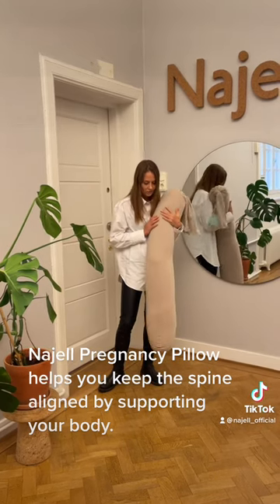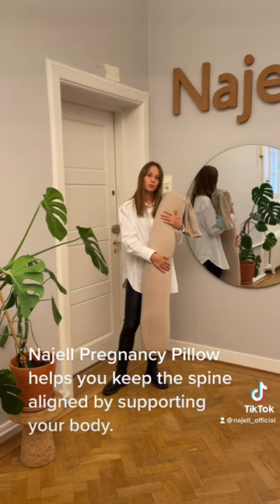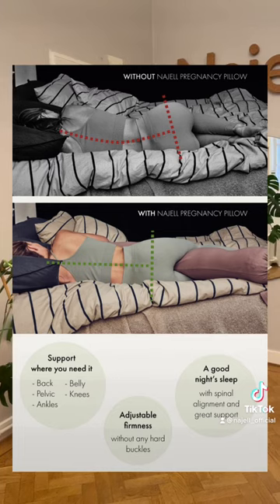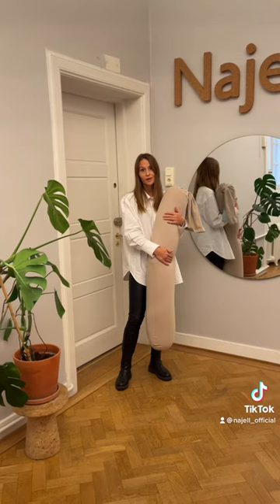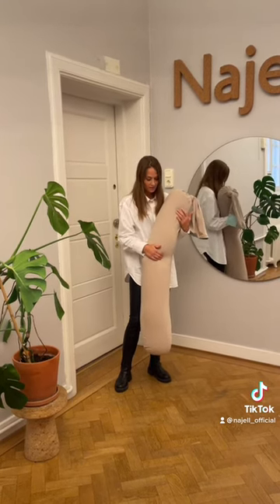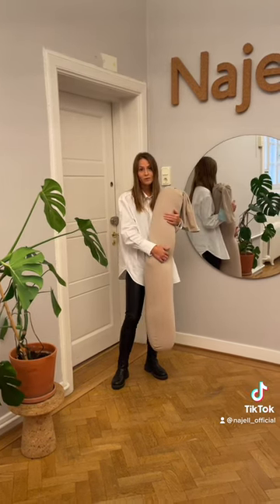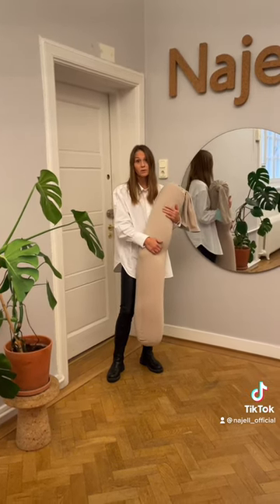During the night you use the pillow in your bed and it supports your body and your belly so that you get a good night's sleep and an ergonomic position. It can be a lifesaver during the heaviest months of pregnancy. It is available now in linen beige and charcoal black on our website for pre-order, and it will be shipped out in about one or two weeks.